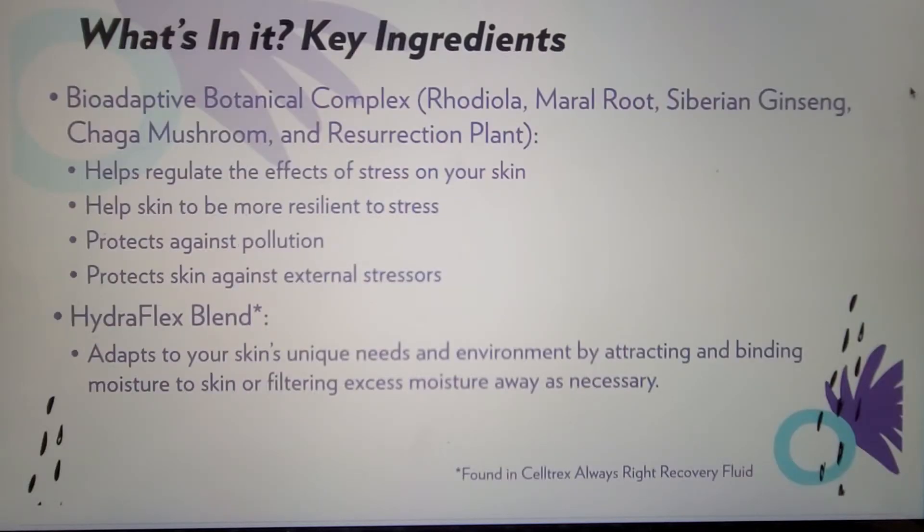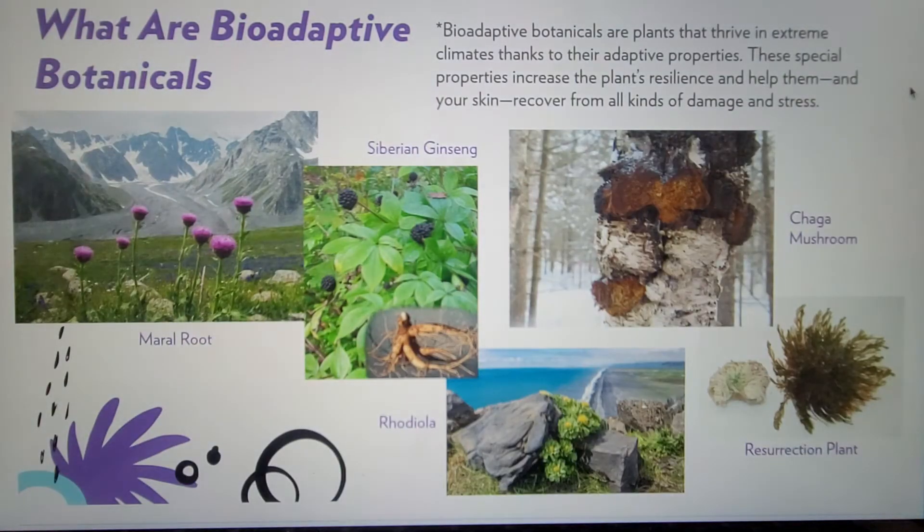Two key ingredients, bio-adaptive botanical complex and hydroflex blend, are very important to the updated line. The bio-adaptive botanical complex is found across the entire line, and hydroflex is a hero ingredient in the Celltrex Always Right Recovery Fluid. The bio-adaptive botanical complex is made up of five different adaptogenic botanicals — plants that grow and thrive in extreme climates thanks to their adaptive properties. These special properties increase the plant's resilience and help them, and your skin, recover from all kinds of damage and stress.